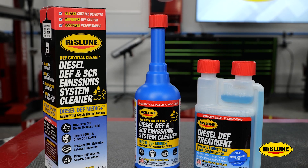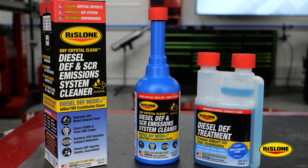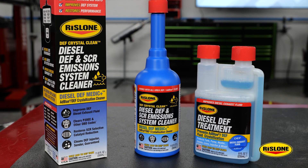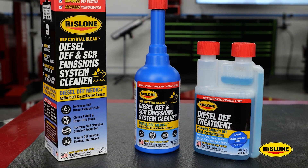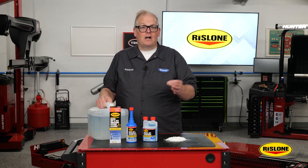Like all Rislone products, DEF Crystal Clean and diesel DEF treatment are made in the U.S. and both work with all urea DEF ad blue fluids and will not void the manufacturer's new vehicle warranty. To learn more, click on the link below.